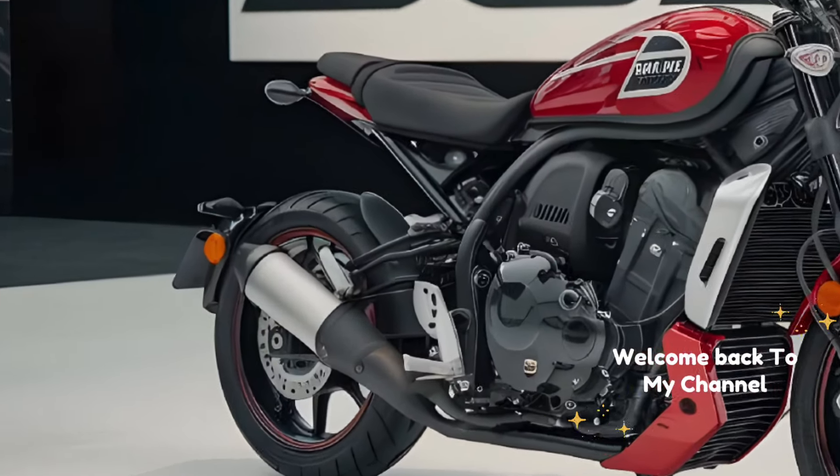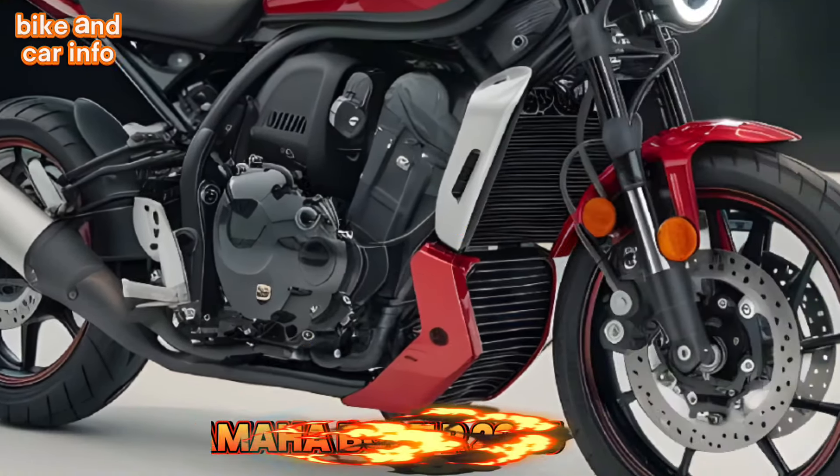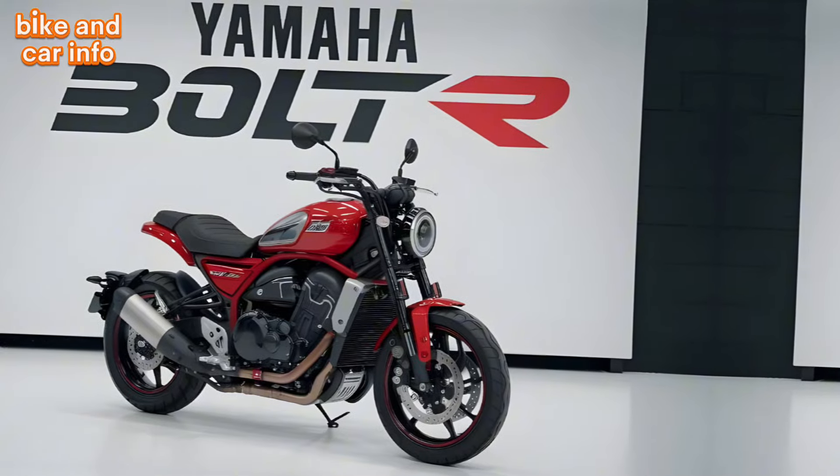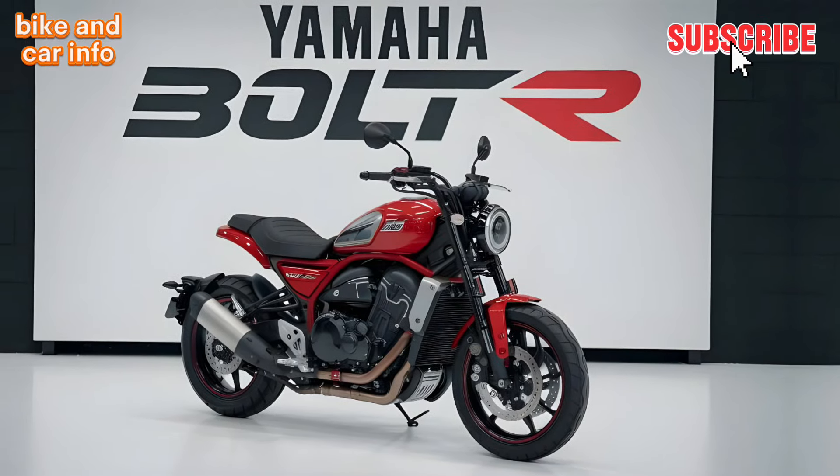Hey everyone, welcome back to my channel. Today, we're diving deep into the Yamaha Bolt R 2025. This classic cruiser has been making waves in the motorcycle world, and we're here to break down why.